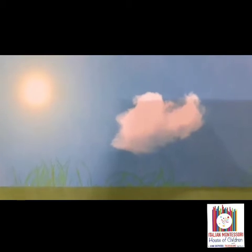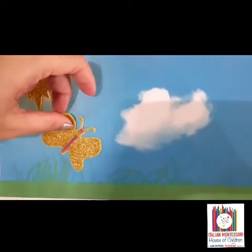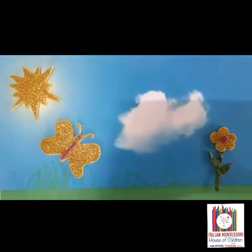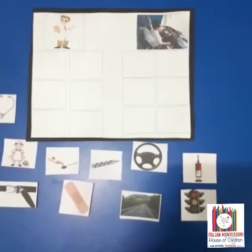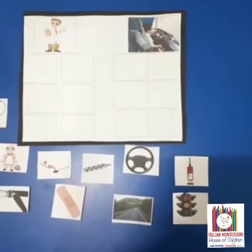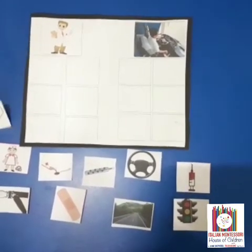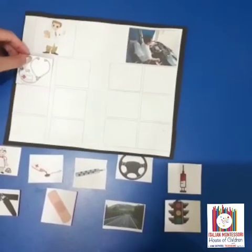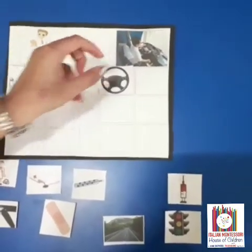D is for day. These are few pictures depicting the day. D is for doctor and driver. We have learnt this in community helpers. Now let's match few pictures belonging to their profession. This is a stethoscope. Doctor uses it. This is a steering wheel. It's for driver.